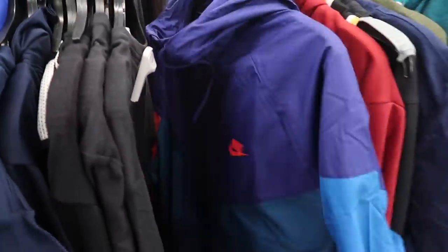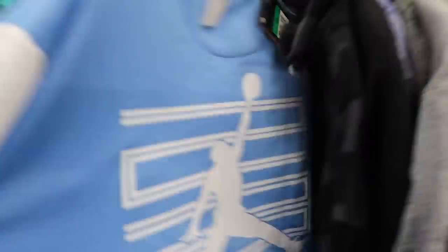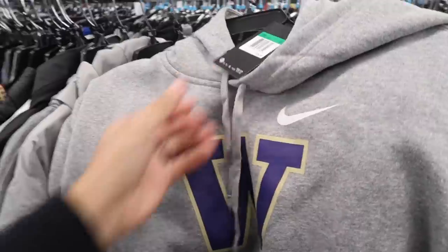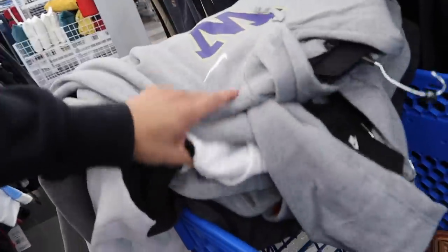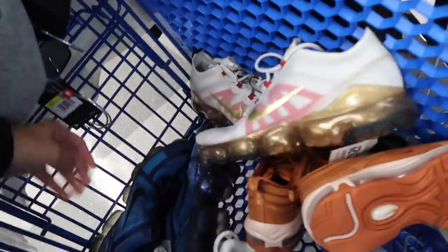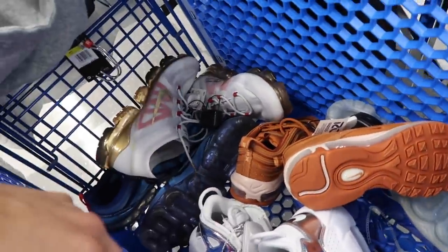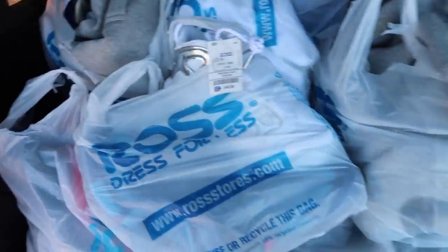Nike windbreaker, $39. Look at this Jordan 11 button-up, size XL, $30 — check out the back, $75 retail. Random Nike Washington hoodies — $15, retail $55 — pretty cool, only have XL. Plenty of clothing items to go through later. From the shoes: Up Tempos, Vapor Max Plus, Air Max 97, Vapor Max Chinese New Year, and the blue one as well. Some good stuff out here.